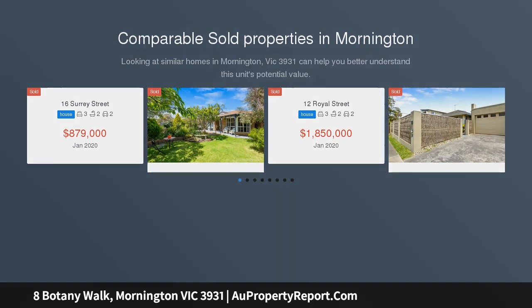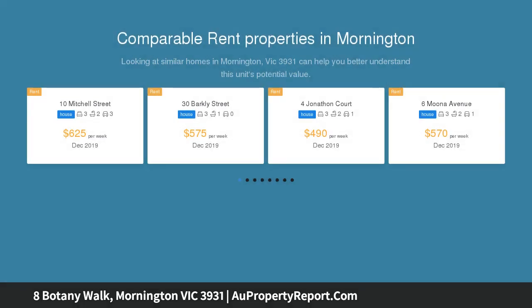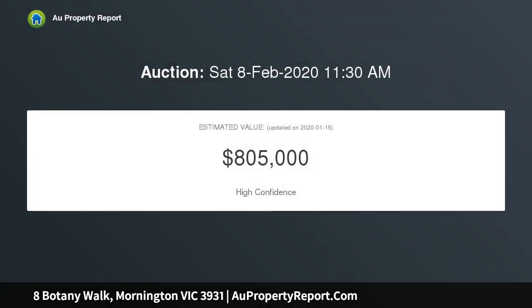Formal lounge and separate family room with meals adjoining the kitchen. Spacious hostess kitchen with quality stainless steel appliances. Well-zoned master bedroom boasts a walk-in robe and ensuite.